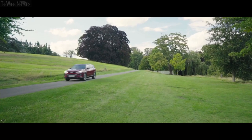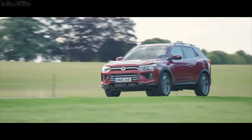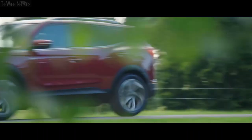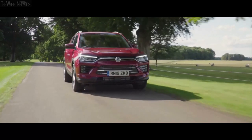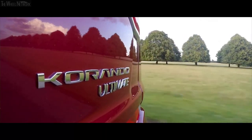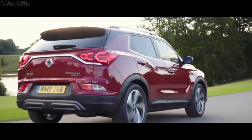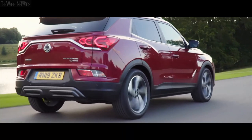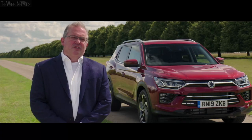The new Corando comes with two engines: a brand new 1.5 petrol turbo and an upgraded 1.6 turbo diesel. It's also available with manual and automatic, and 4x2 and 4x4. We are launching with the diesel auto versions, and over the next three or four months the petrol auto and then the petrol and diesel manuals will become available. They are all Euro 6D compliant, highly efficient engines and fully competitive within the market.